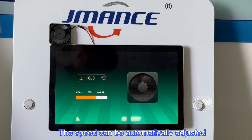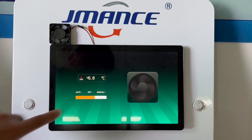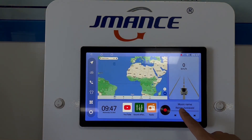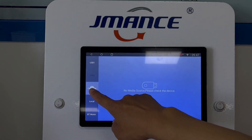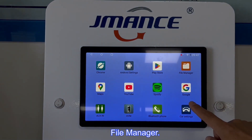The fan speed can be automatically adjusted according to the heat of the machine. Manual fan adjustment is also available. File manager.